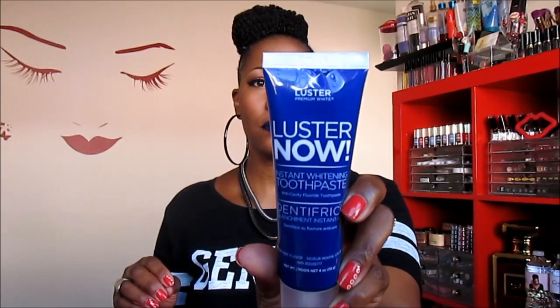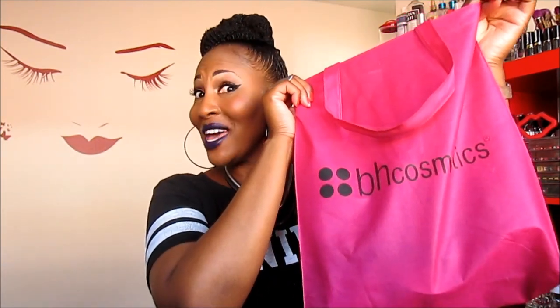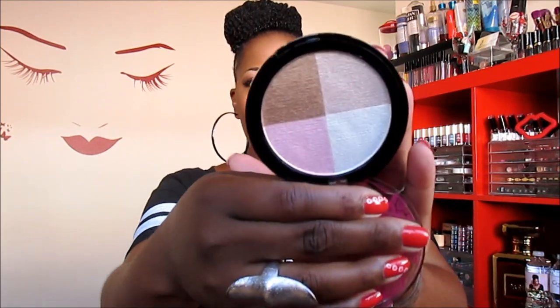From BH Cosmetics, I received their Pop Art Collection brush set. The handles are different colors and it's a really nice set — it comes with a spoolie, blending brush, contour brush, and foundation brush. You could probably travel with this and do a full face. I also received a foundation primer, a waterproof eye primer, an anti-shine product, and one item in the color Starlet.